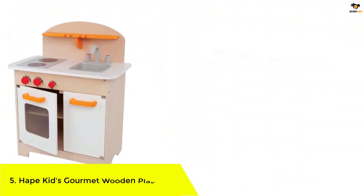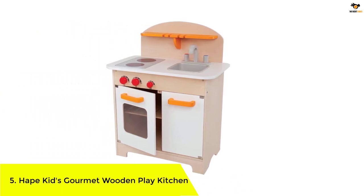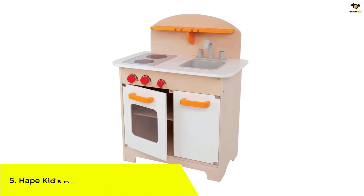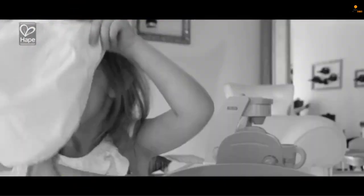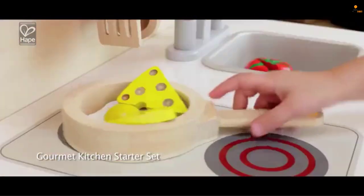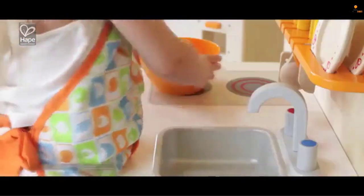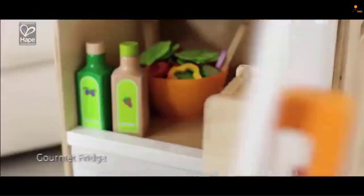Number 5: Hape Kids Gourmet Wooden Play Kitchen. If you're working with a small space, choosing the Hape Gourmet Kitchen means you don't have to sacrifice functionality or style. Coming in at fewer than 2 feet wide and less than 1 foot deep, it has a sink to wash the dishes, a double rack oven with clickable and turnable knobs, a spice rack, and a 2-burner stove to cook multiple dishes at once. It doesn't have any additional accessories, but this is still enough to keep a child busy.